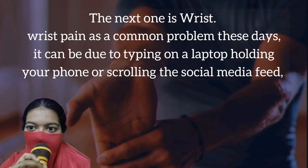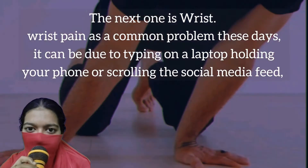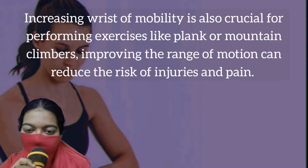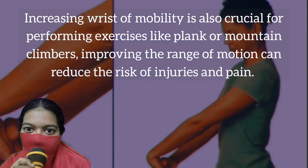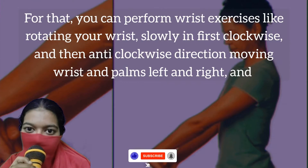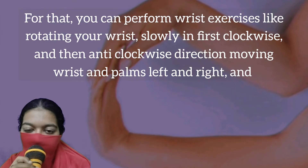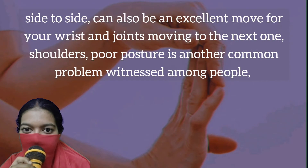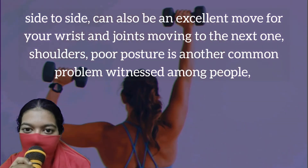The next one is wrist. Wrist pain is a common problem these days. It can be due to typing on a laptop, holding your phone, or scrolling the social media feed. Increasing wrist mobility is also crucial for performing exercises like plank or mountain climbers. Improving the range of motion can reduce the risk of injuries and pain. For that, you can perform wrist exercises like rotating your wrist slowly in first clockwise and then anti-clockwise direction. Moving your wrist palms left and right and side to side can also be an excellent move for your wrists and joints.